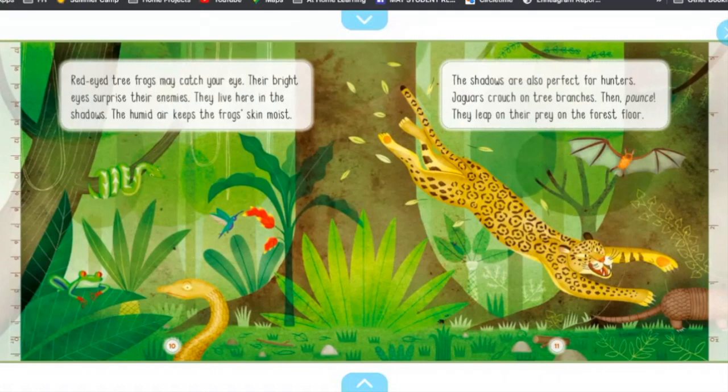The shadows are also perfect for hunters. Jaguars crouch on tree branches, then pounce. They leap on their prey on the forest floor.